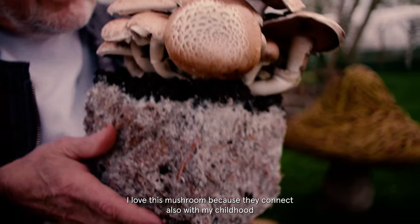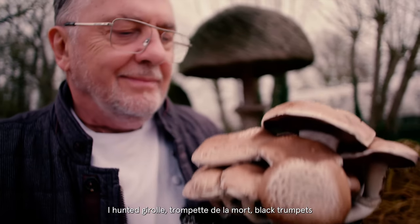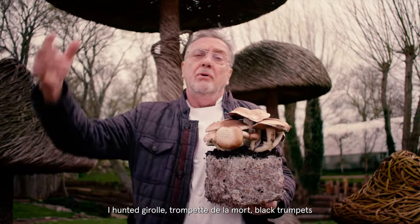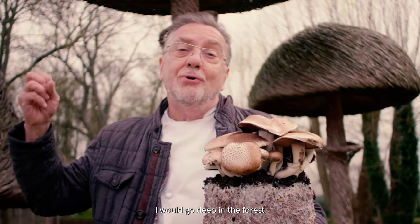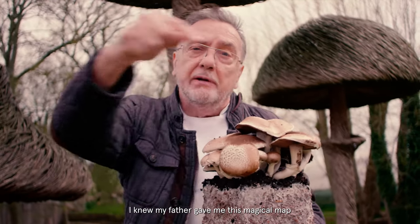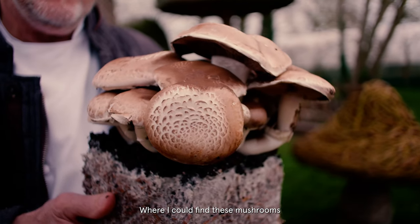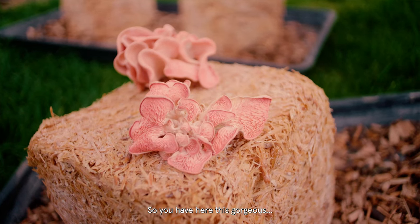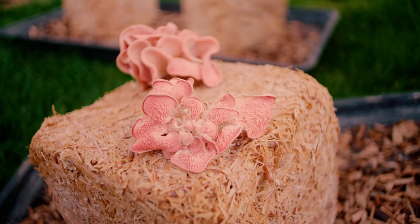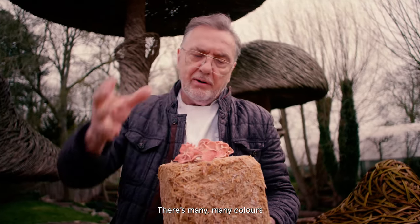I love these mushrooms because they connect also with my childhood. As a child, I hunted girolles, trompettes de la mort, black trumpets. Morilles were the best. And I would go deep in the forest. My father gave me this magical map where I could find these mushrooms. So you have here this gorgeous — look how beautiful they are. That is a pink oyster mushroom. There's yellow, there's grey, there's many, many colors.